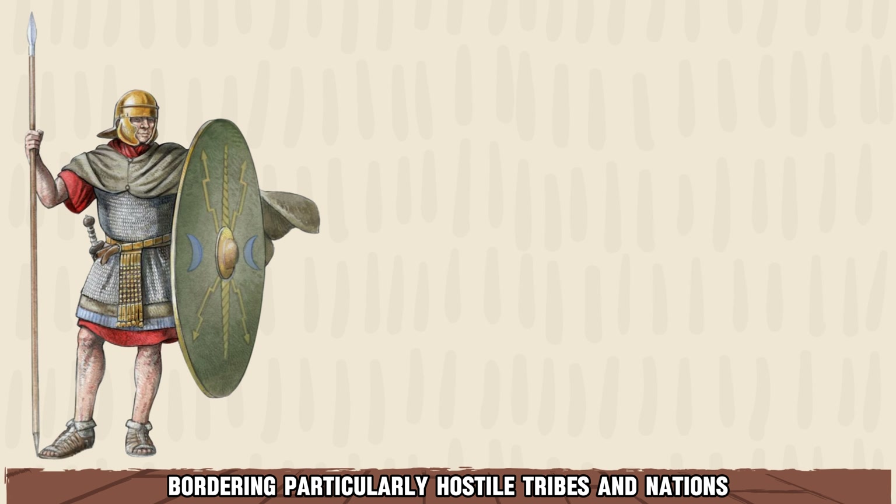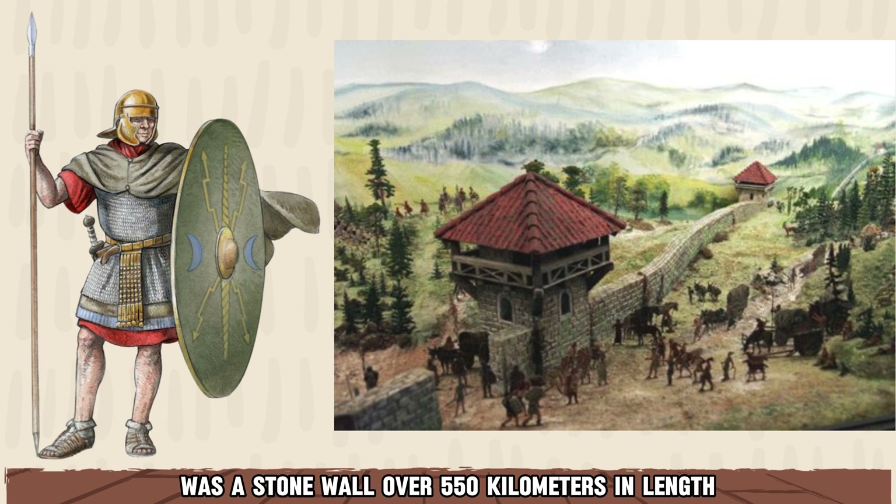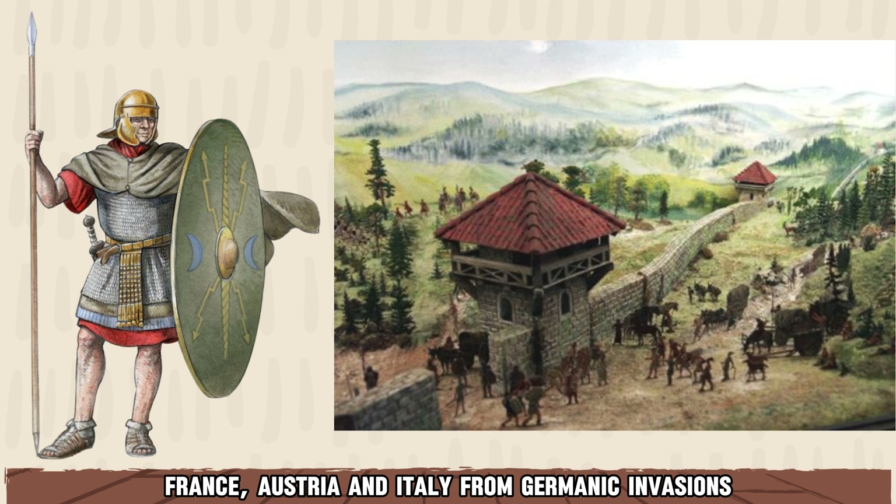On the frontiers bordering particularly hostile tribes and nations, the Romans would erect more permanent fortifications. The Limes Germanicus, for example, was a stone wall over 550 km in length, that served to protect the Roman lands in modern-day France, Austria, and Italy from Germanic invasions.